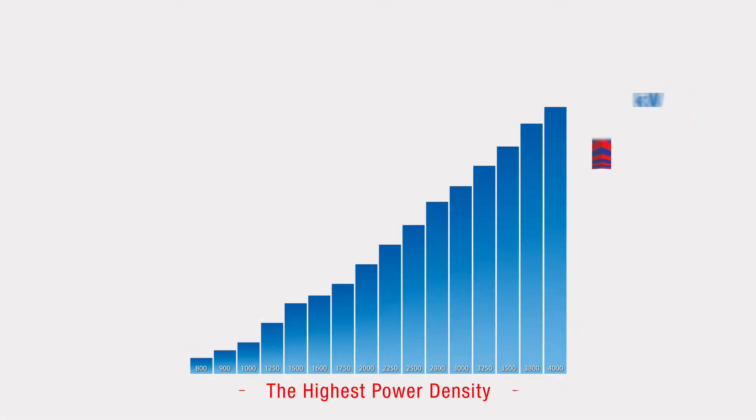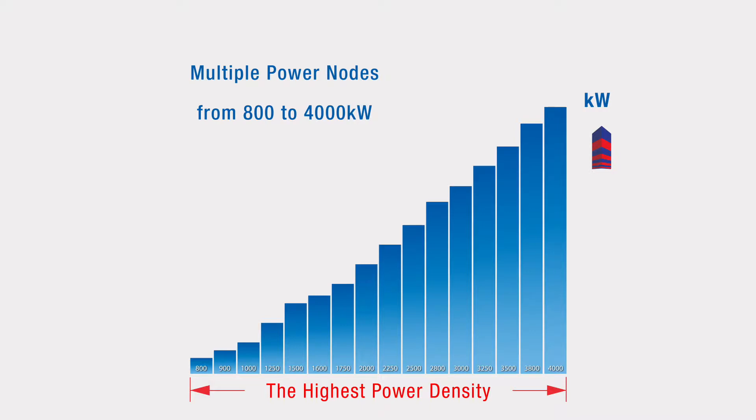The KD series offers an unprecedented power density with multiple power nodes from 800 to 4,000 kilowatts, and it's not your typical industrial power system.